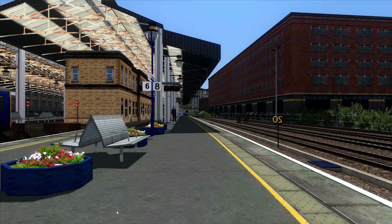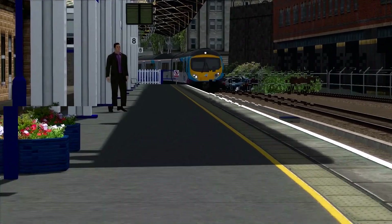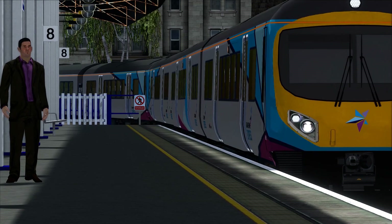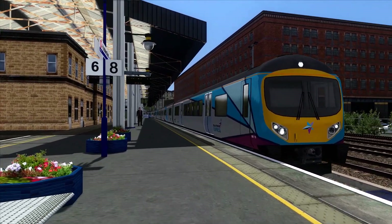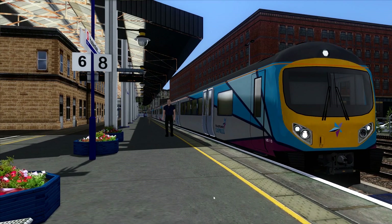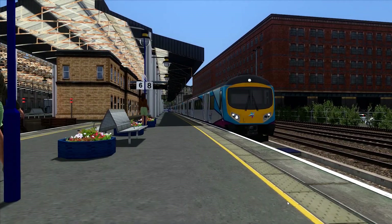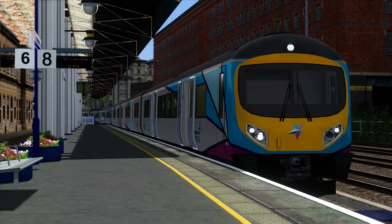Now approaching is the 1430 service for TransPennine Express from Liverpool Lime Street to Newcastle. This one's 185s again as a substitute. This one is 185 110 on the front. The rear we shall see as it goes out. It's going to be the 1430 service to Newcastle.